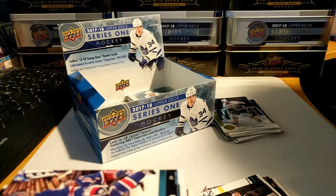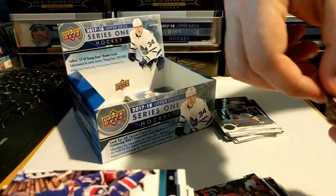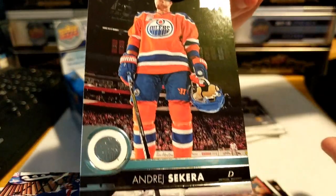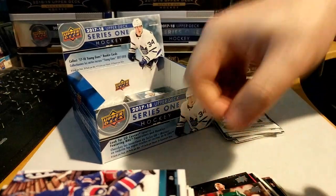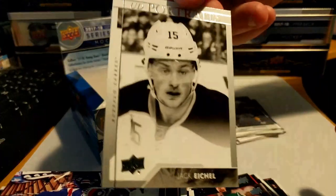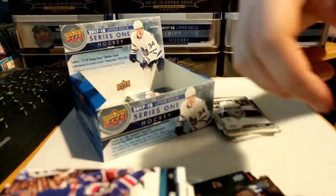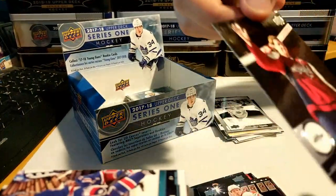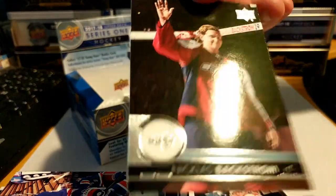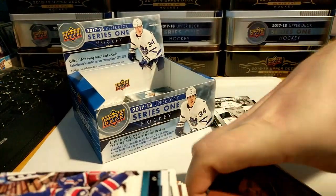Near the end here — can we still find a Brock Boeser? We got Dion Phaneuf, Andrei Sekera, Jared Spurgeon, a UD Portrait of Jack Eichel, Alex Killorn, Dale Weise, Nicklas Backstrom, and Mattias Ekholm. The base card stacks are running pretty big.